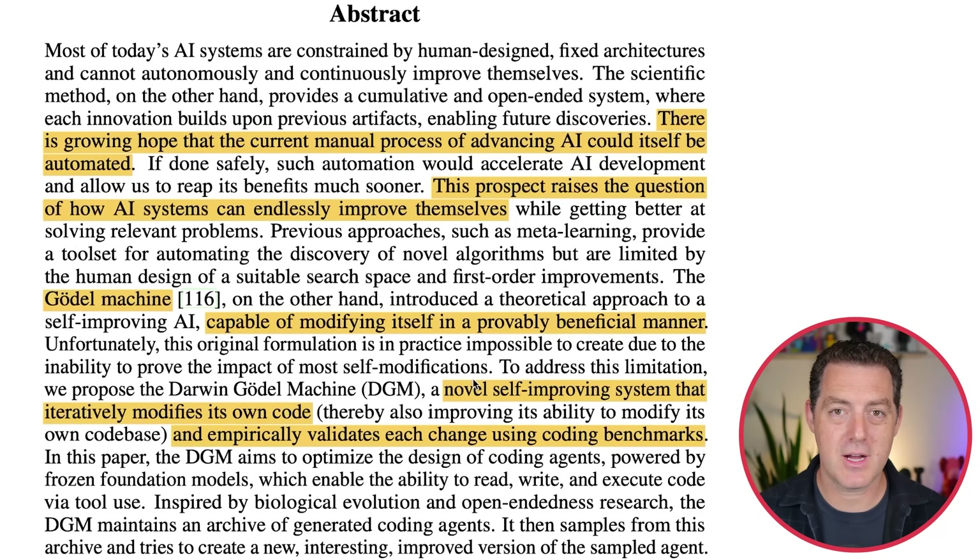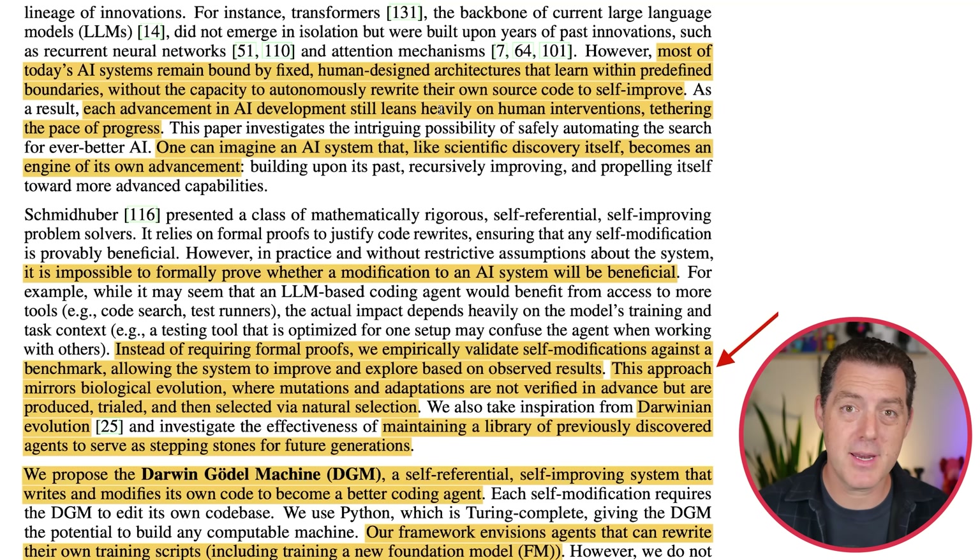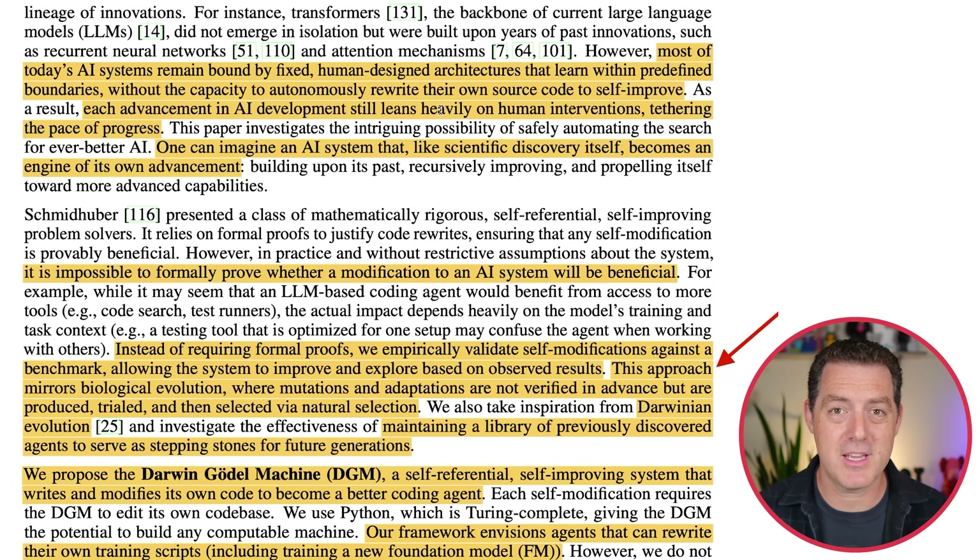The Darwin Gödel Machine (DGM) is a novel self-improving system that iteratively modifies its own code and empirically validates each change using coding benchmarks. Large language models have been an incredible innovation, but they have one big limitation: us humans. The only way for these LLMs to get better — whether through pre-training methods or post-training algorithms — still requires human innovation and application. Most of today's AI systems remain bound by fixed human-designed architectures that learn within predefined boundaries, without the capacity to autonomously rewrite their own source code.